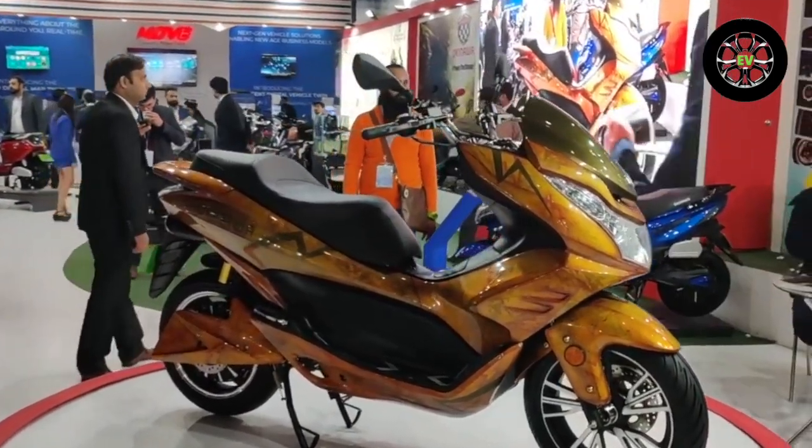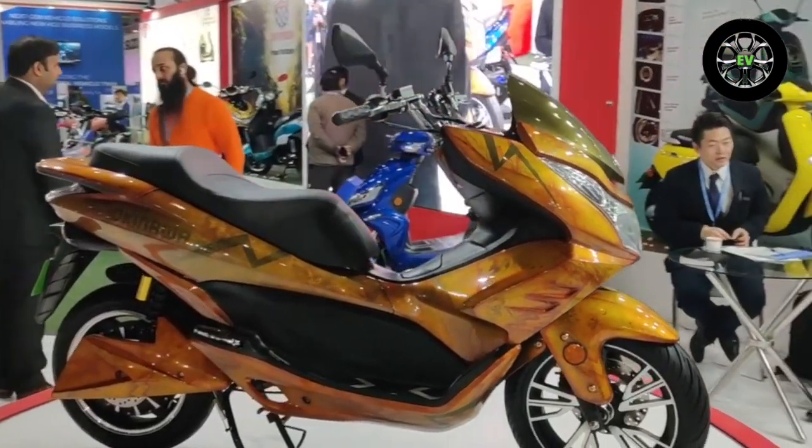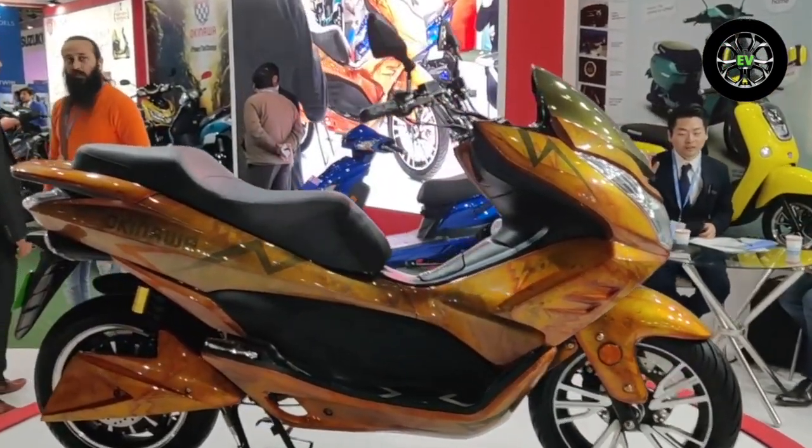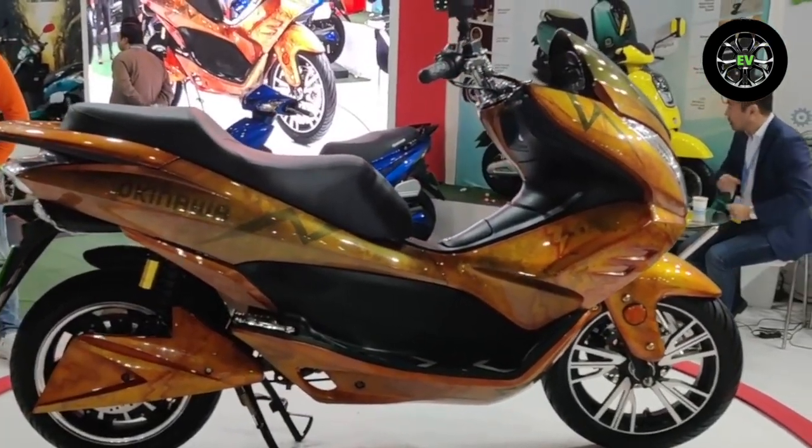The Okinawa Cruiser is expected to launch in India in March 2023, with an expected price range of 90,000 to 1 lakh 20,000 rupees. Available bikes similar to the Cruiser include the Yamaha Aerox 155.